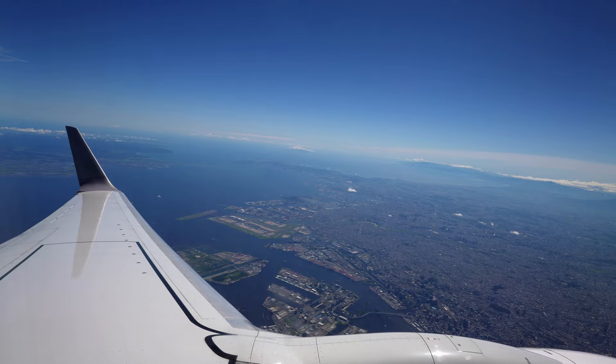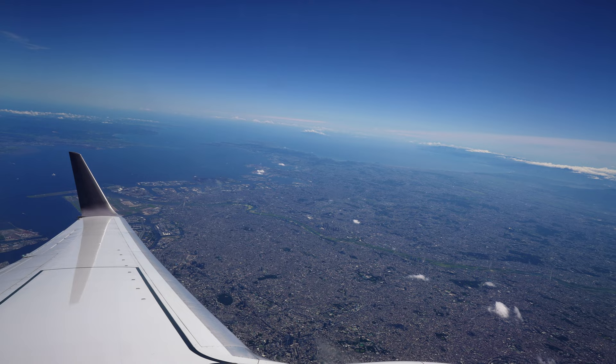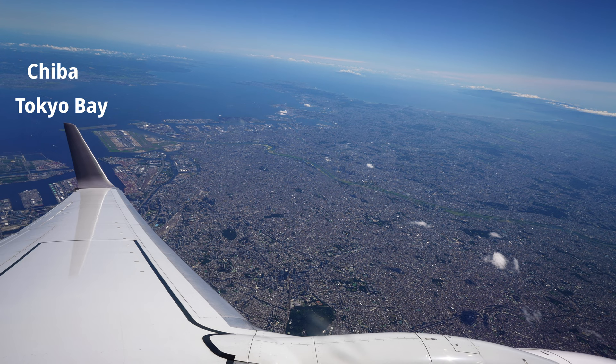It's a short one-hour flight from Haneda, and the views from the aircraft were amazing — it was like looking at a map from the sky. Here you can see Tokyo and Yokohama, and in the background you can see Chiba, Tokyo Bay, the Miura Peninsula, Shonan, and even the Izu Peninsula on the right.